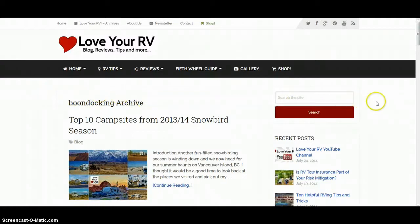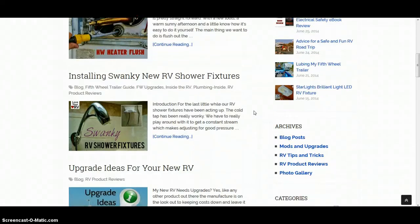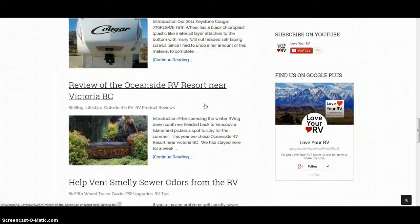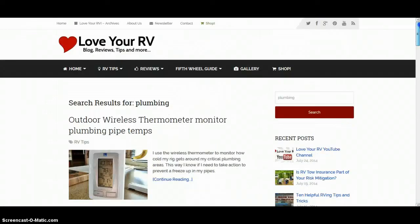If you can't find what you're looking for, you can always use the search box right up in the corner here. Let's try 'plumbing' — say you're having a problem with your RV plumbing. It'll give you anything where I've mentioned plumbing, like when I installed my shower fixtures or winterizing. It does pretty good at finding all the plumbing-related stuff.